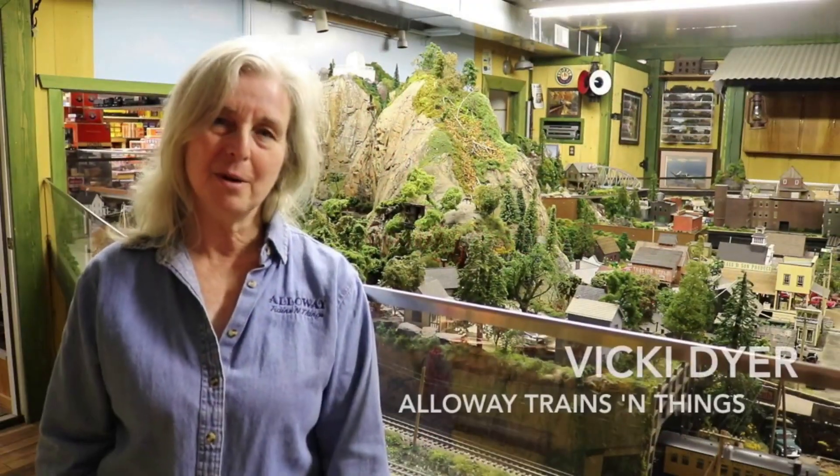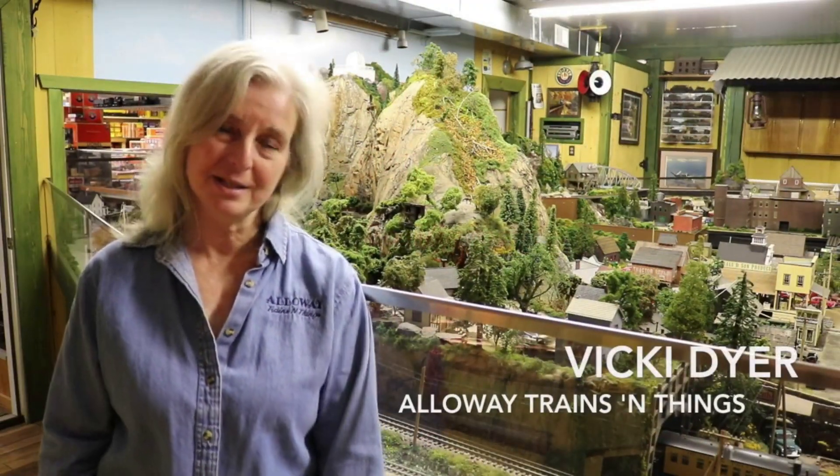Hi, I'm Vicki Dyer, part of the Bob and Vicki Dyer Alloway Trains and Things. Back in 2003, I bought Bob a train for Father's Day, and over the years it has progressed to what you see behind me.